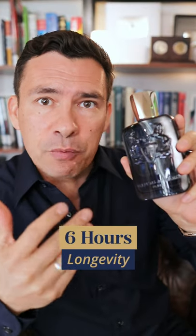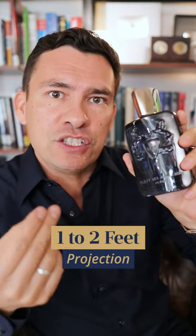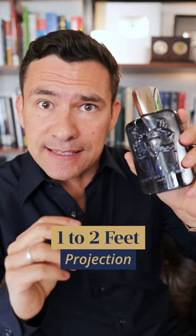Longevity is good — six hours on my skin. Projection is okay; I get one to two feet the first few hours, after that it becomes a skin scent.